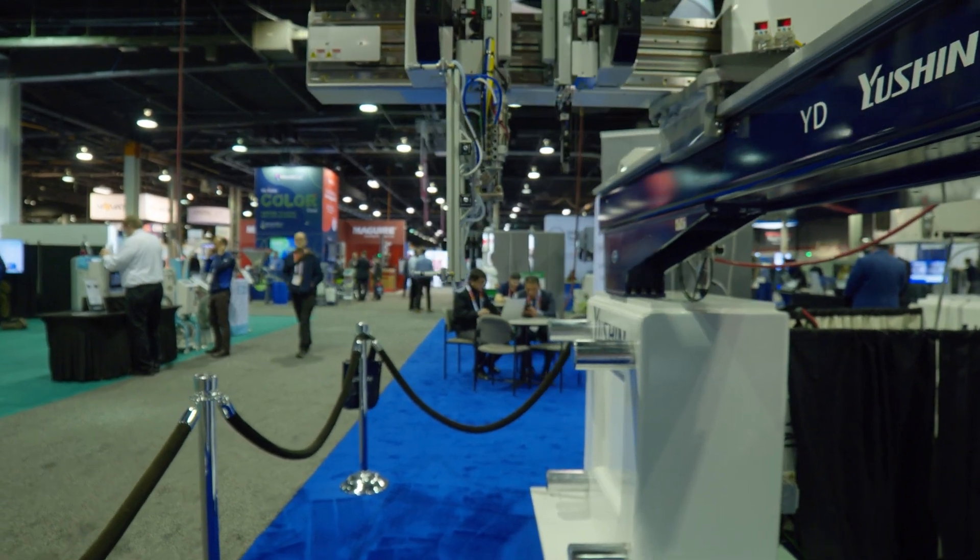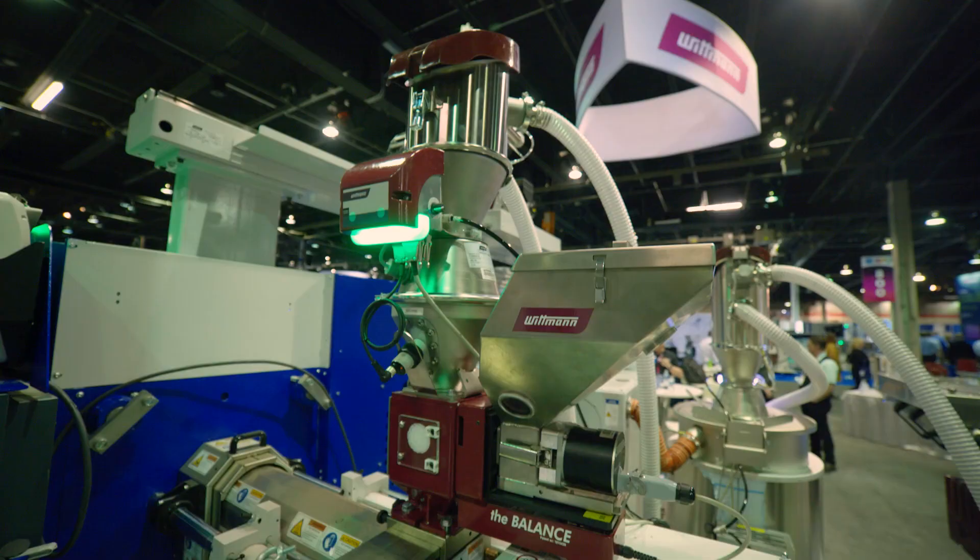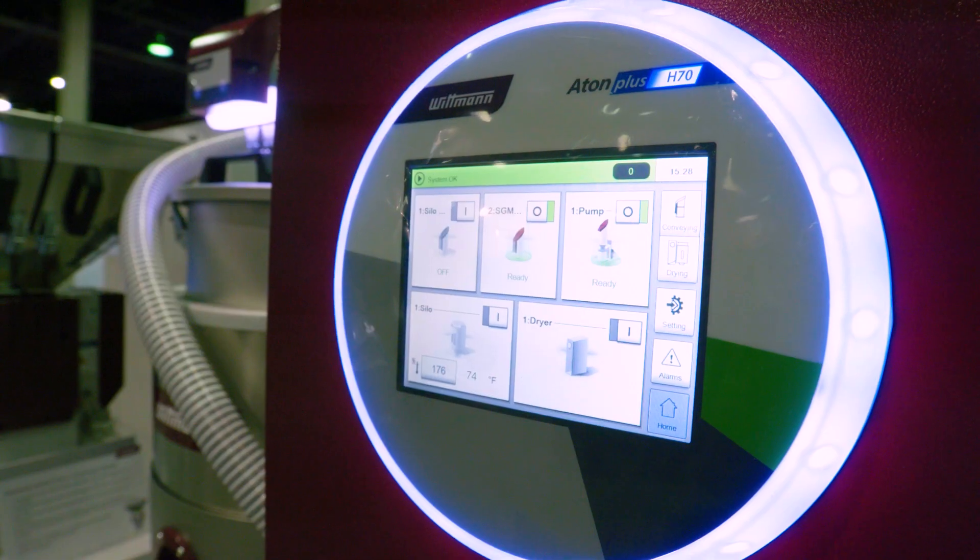The current state of automation for injection molders is that they're being asked to do a lot more — add a lot more value to the parts press side, whether that be with decoration, assembly, packaging, or visual inspection. It's all happening as soon as the part comes out of the mold.